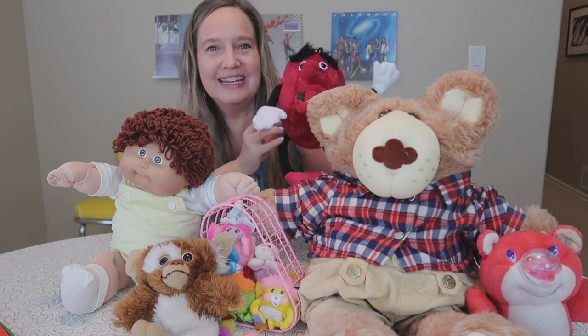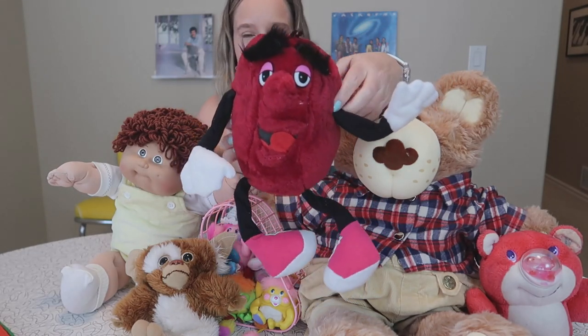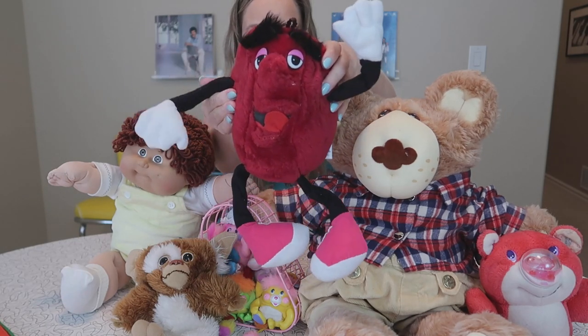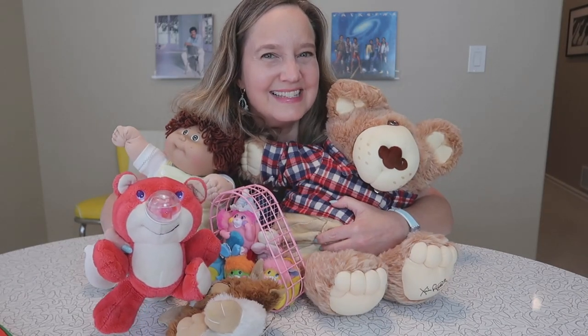I'm going to start with this guy because he can't stand up on his own — I've been having to hold him the whole time. This is of course a California Raisin poseable stuffed plushie. Isn't he so fun?